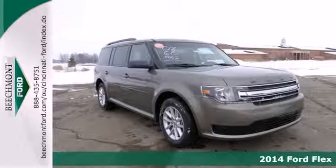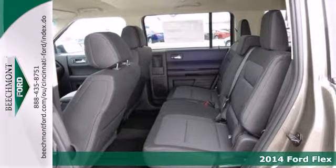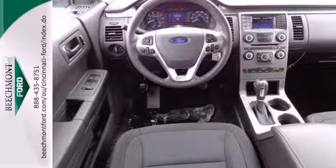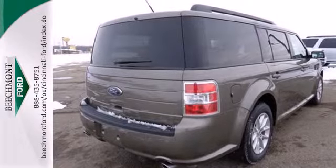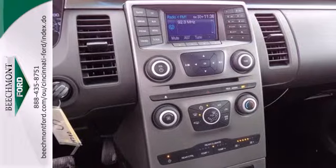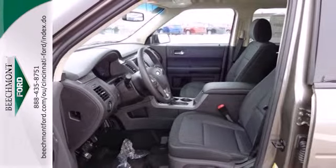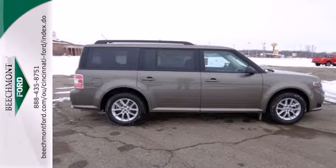It's a 2014 Ford Flex. If you need a family hauler but want to stand out from all the other crossovers and minivans, this bold Flex is the one. It provides plenty of safety with the protection of anti-lock brakes, multiple airbags, and stability and traction control. It even has a convenient parking aid system to help you when you're backing up. Your family will love this incredible crossover. See it for yourself today.